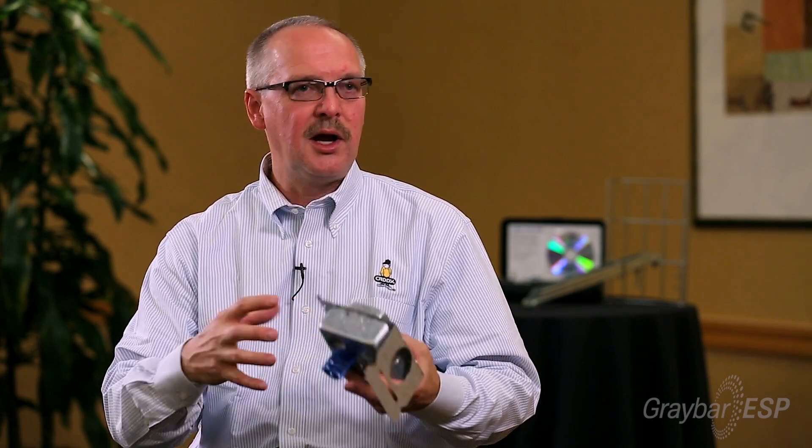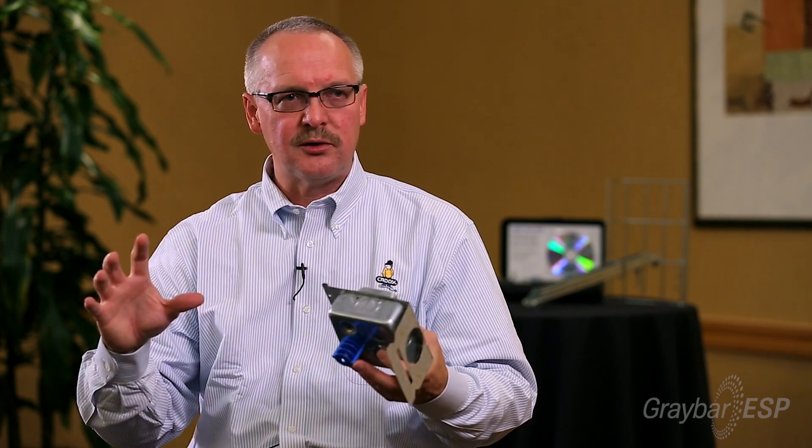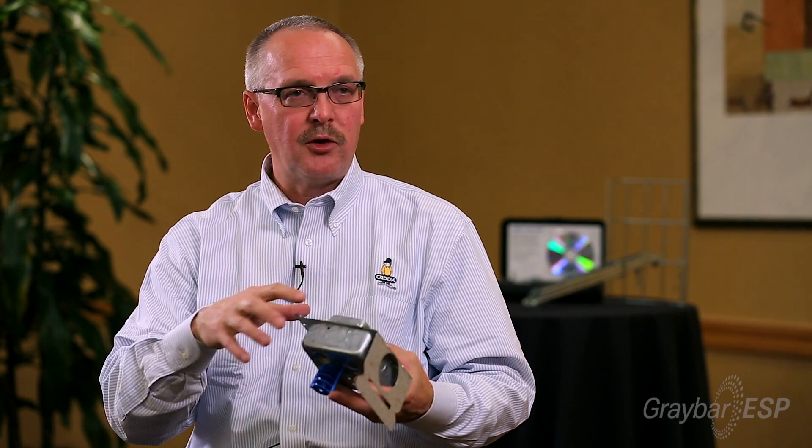Another new ECNM Product of the Year in 2013 is the Caddy all-in-one box system. The challenge for the contractor has been to take a mud ring, a box, and a box bracket — whether it mounts right to the stud or between the stud — and assembling it, whether in a prefab shop, on site, or as each box is being installed.